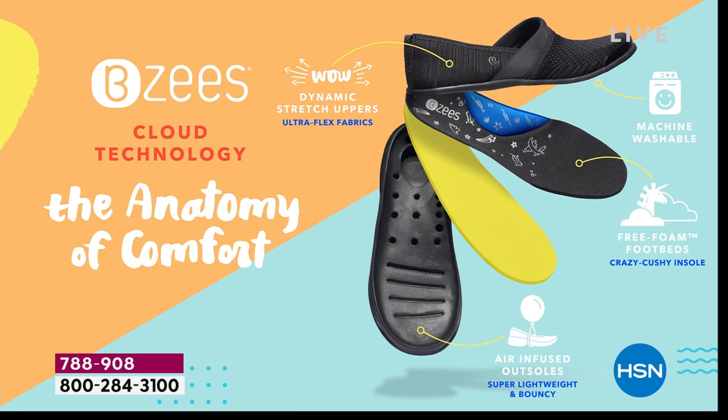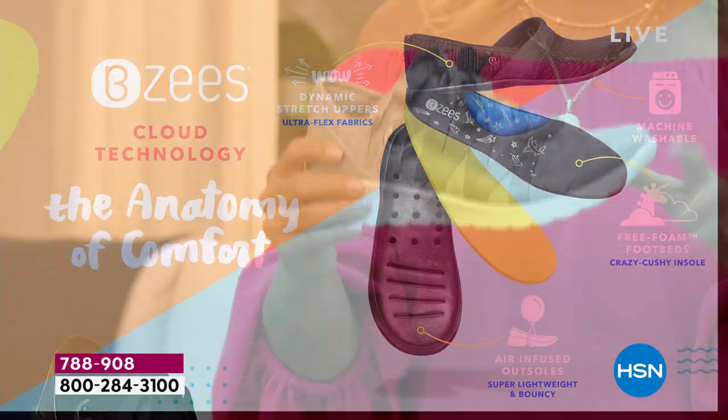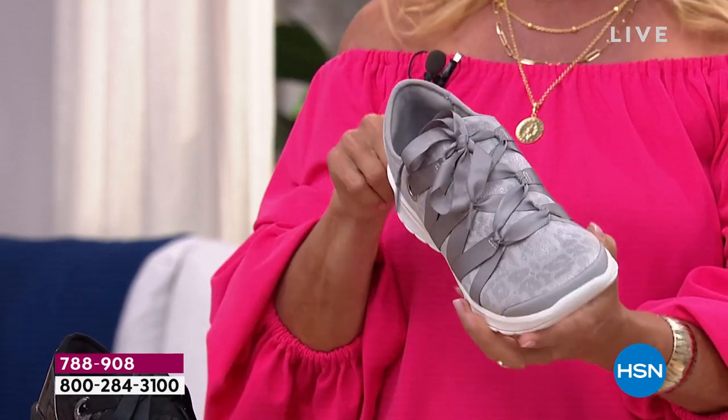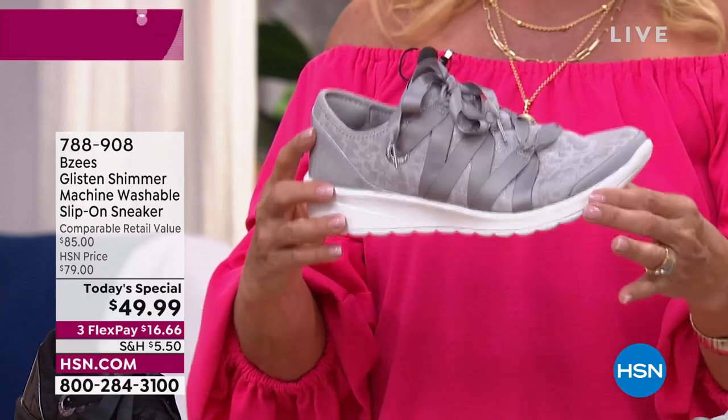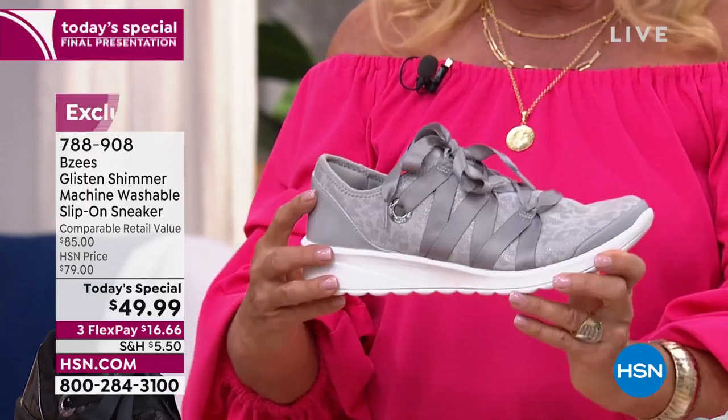Quick heads up - if you want the gray, the light gray I'm holding, there are 800 pairs left and that's it. The good news is I still have all sizes in medium and wide width. This has been the most popular and it's the most limited, so please don't wait if you're going to grab the gray. Then we have black and clay.